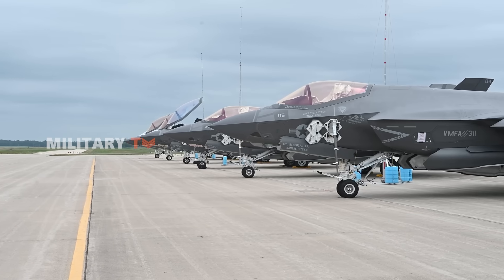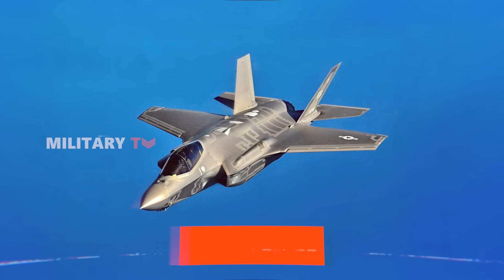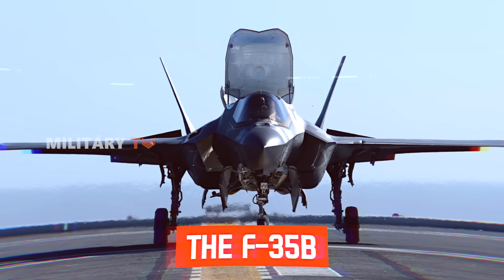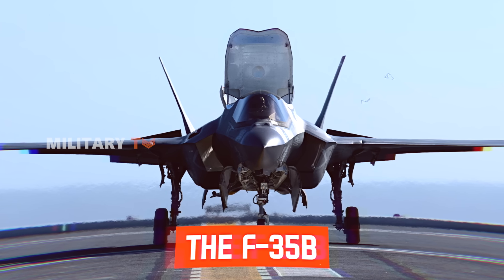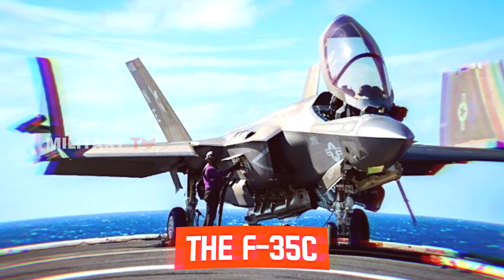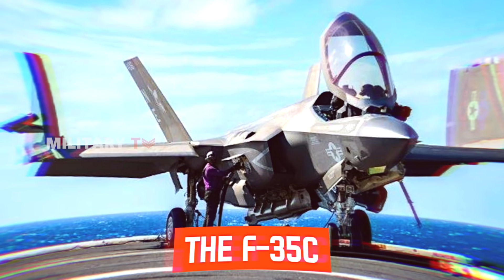The fighter comes in three primary variants, each tailored for different operational needs: the F-35A, designed for conventional takeoff and landing; the F-35B, capable of short takeoff and vertical landing for use on amphibious assault ships; and the F-35C, optimized for carrier-based operations with a larger wingspan and reinforced landing gear.